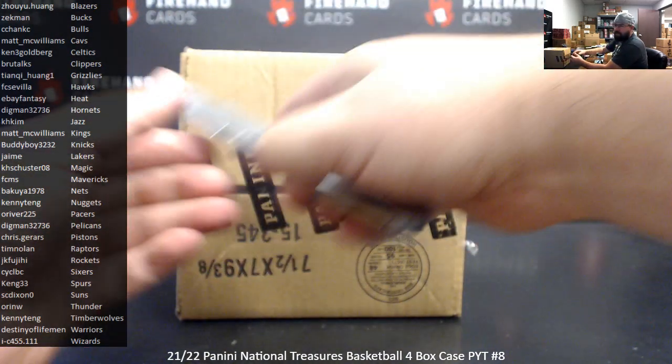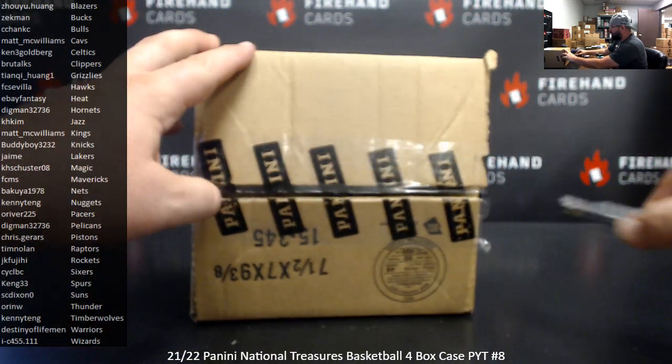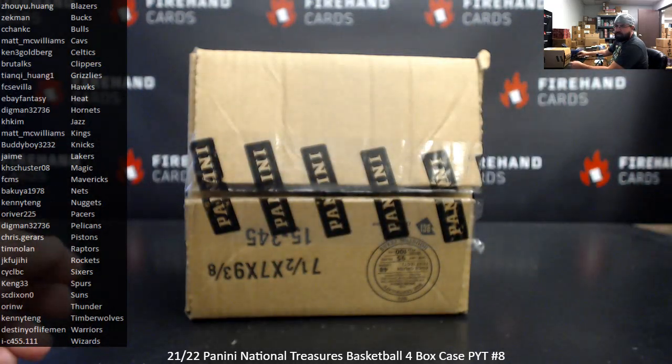We have another PYT case event here in the store right now. The single box break of Flawless, single box PYT4, is also bounty eligible for the Logoman. That break right now is in a numbers filler.